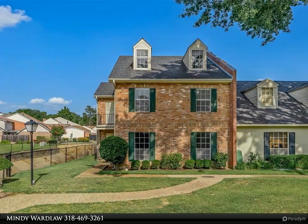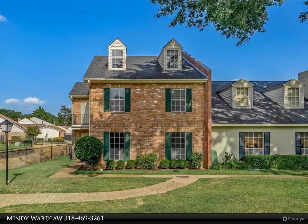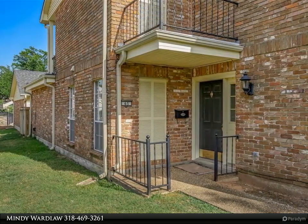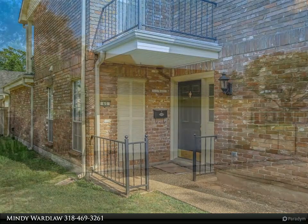This Diamond Realty and Associates property video is presented by Mindy Wardlaw. You've got to see this townhome — it features a huge living and formal dining area, all with new paint and beautiful wood floors.